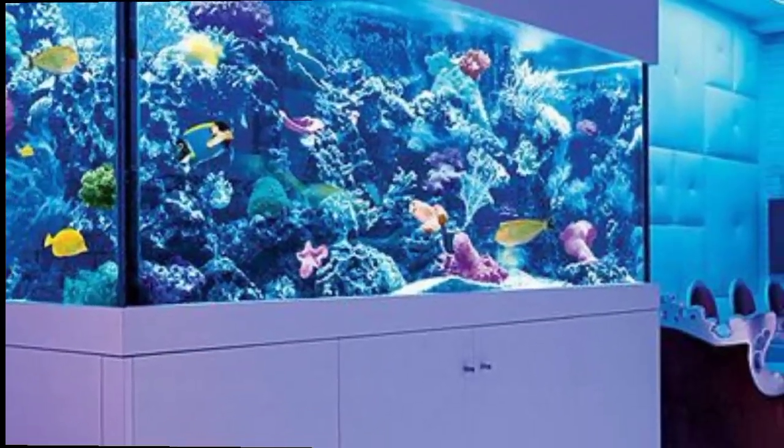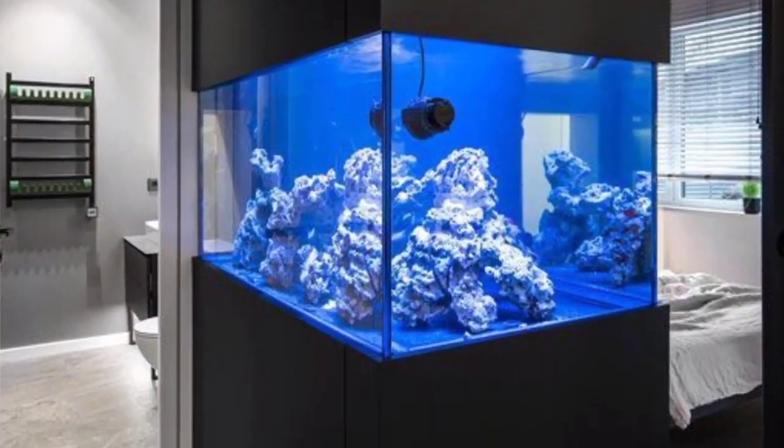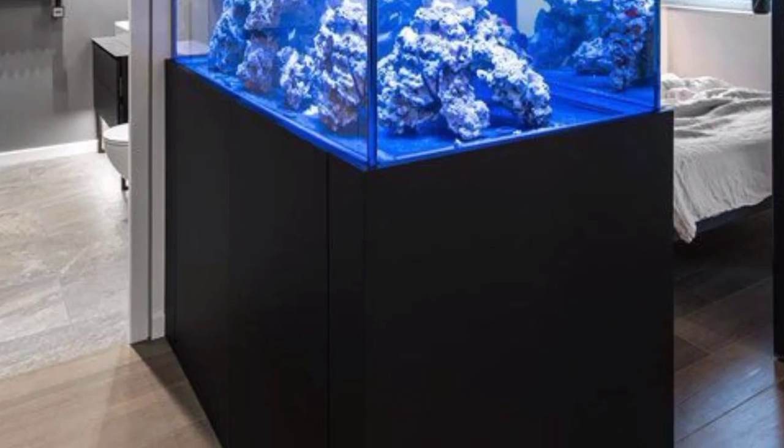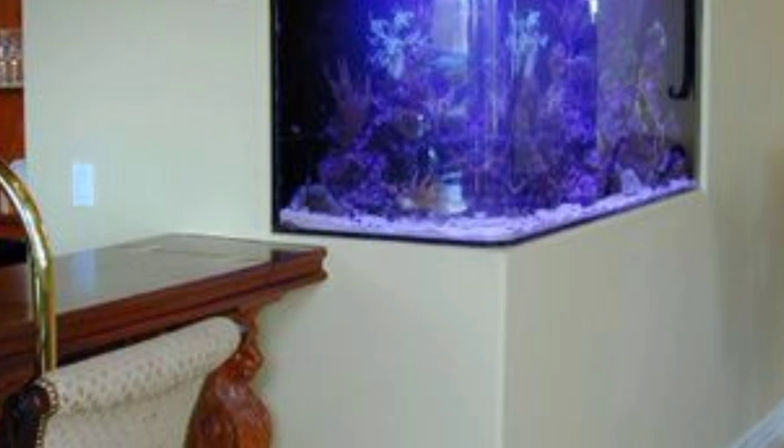Next is the hanging wall aquarium. Install a wall-mounted aquarium that hangs like a piece of art. This can be a great space-saving option for smaller rooms. Next is the aquarium wall mural: create a mural that incorporates an aquarium into the design, adding a whimsical and artistic element to your space.